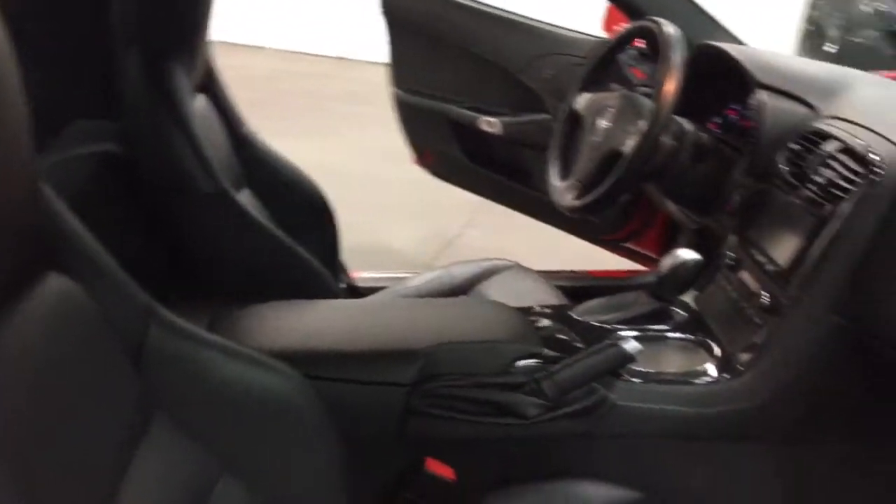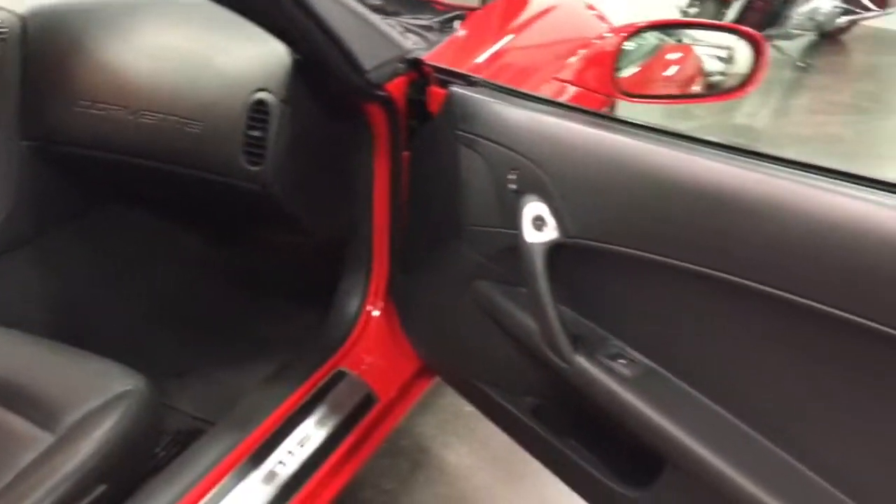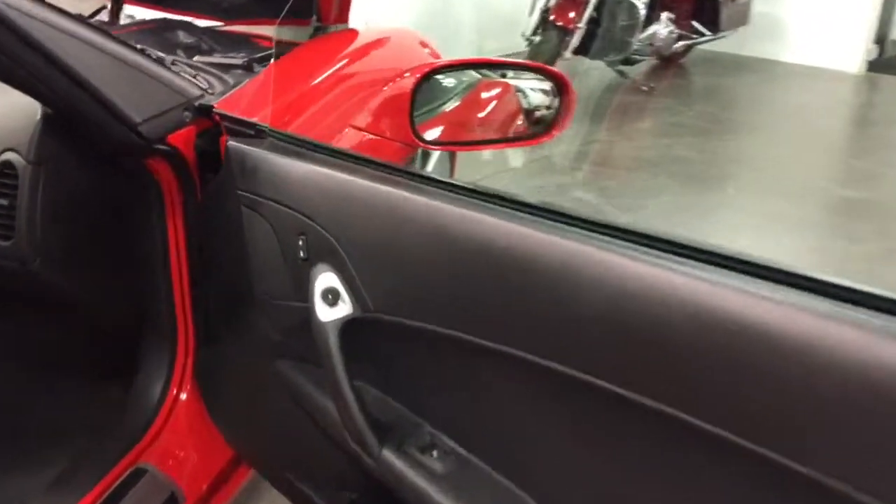We've got a beautiful interior there — charcoal black — and we've got power windows and power locks. Have a look in the seams there. Good-looking car.